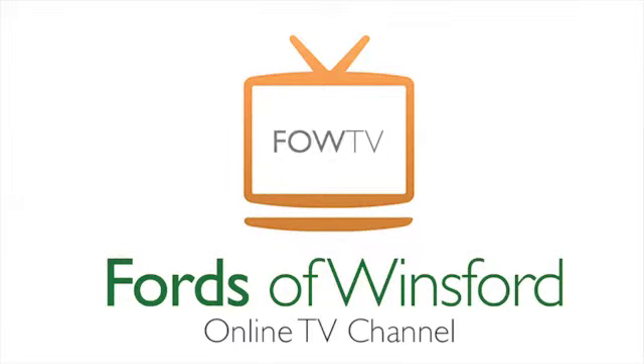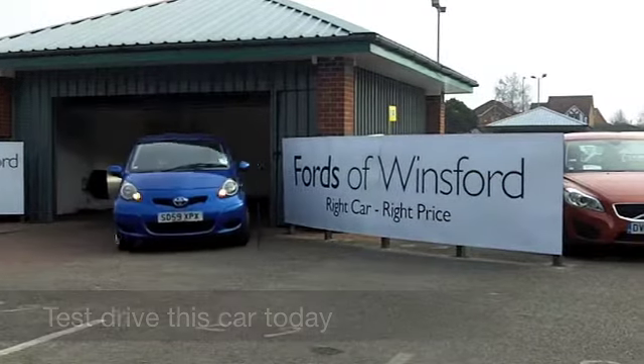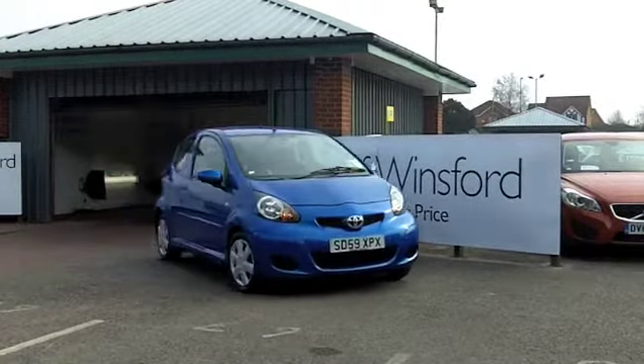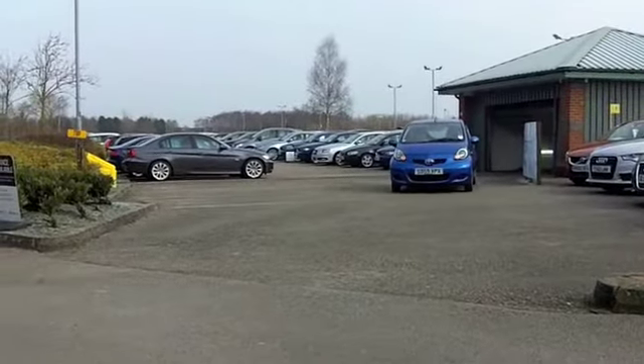The Toyota iGo is a fun and funky city car that has a zippy 1.0-litre engine, great around town, and you can shoehorn it into the smallest of spaces as well. It's a great car to drive.